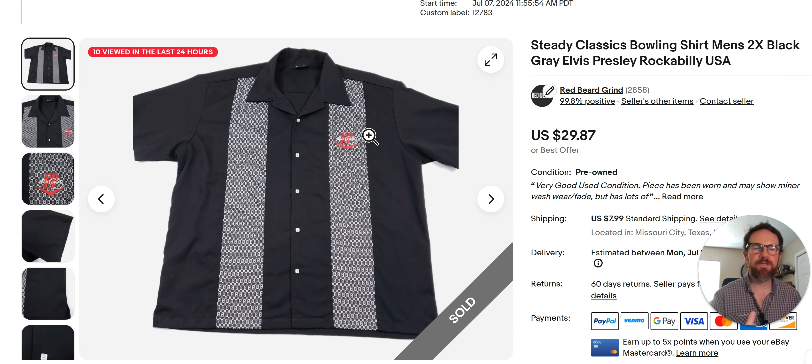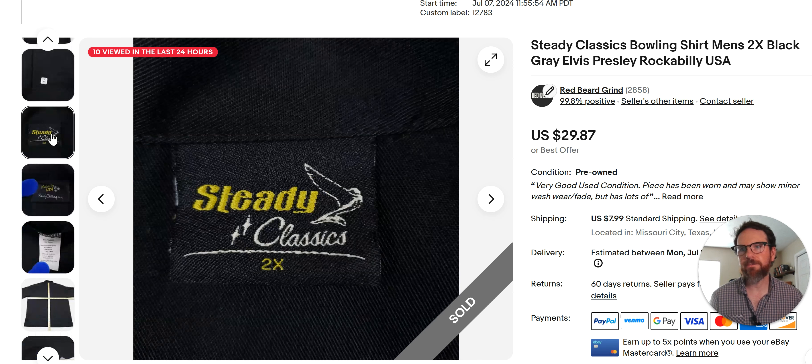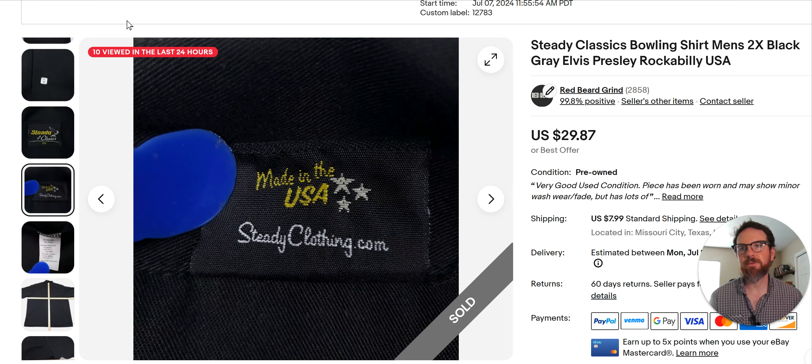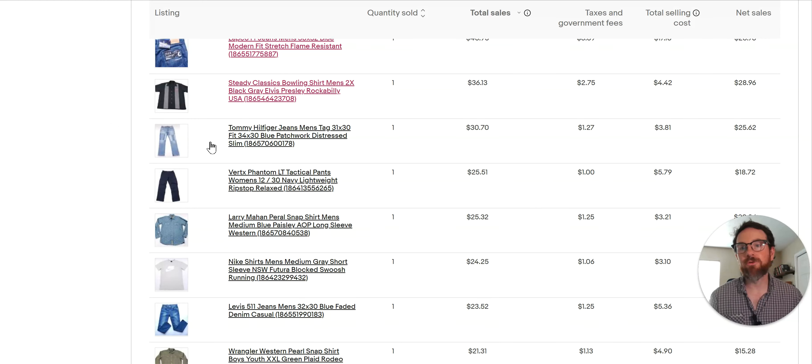Some keywords I use for bowling shirts are Rockabilly — I always put Rockabilly on them. For this one I put Elvis Presley. A lot of times I'll put Big Lebowski or character names from that movie, or another popular bowling movie. You can use keywords like that to bring people to the item. I've been getting a lot of offers from Australia lately and a couple bowling shirts have gone there. The Steady Classics logo — maybe USA-made is better, but I still pick up the China ones if they're cool looking.